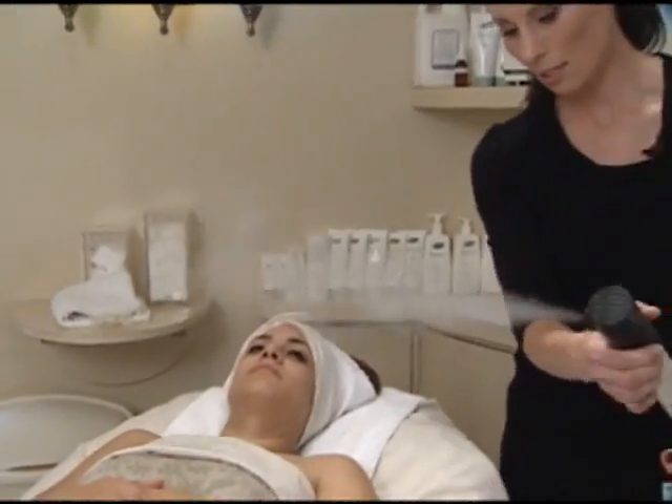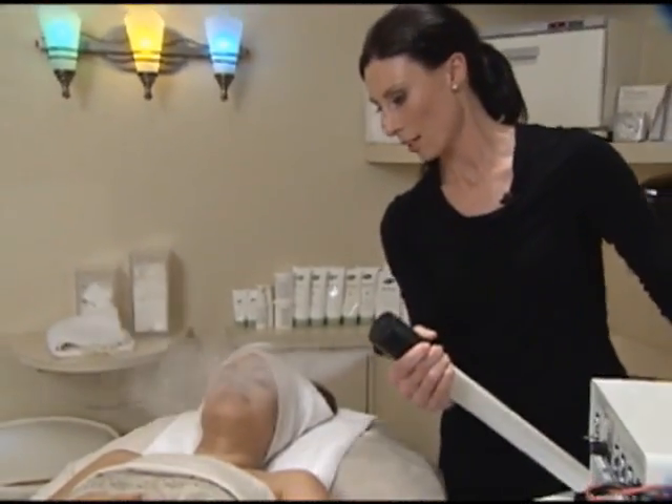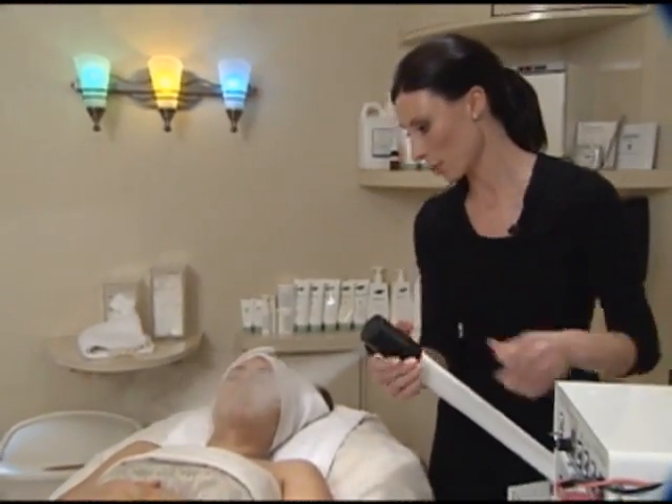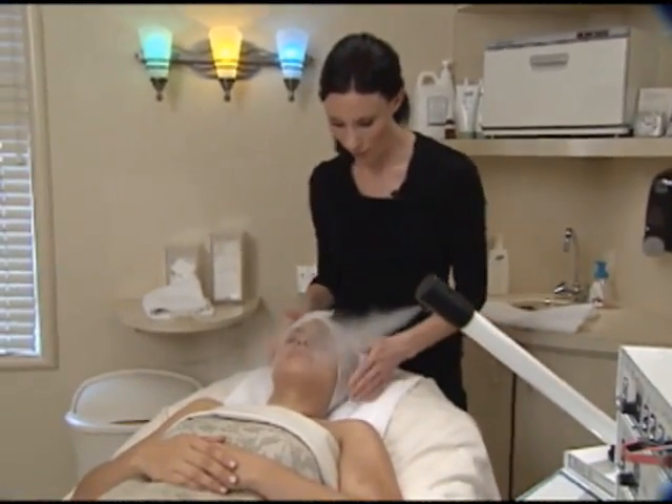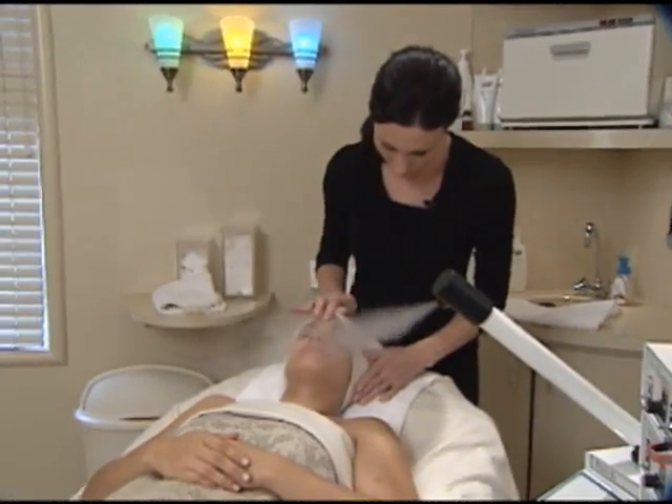We're going to put a little bit of steam on you. The steam just helps open up the pores, and then we'll layer the exfoliant on so that it can really work underneath the steam.